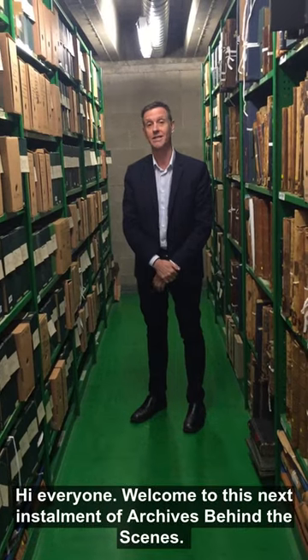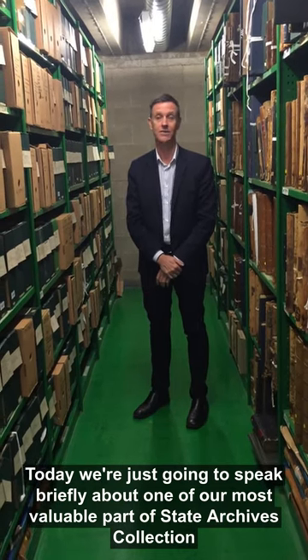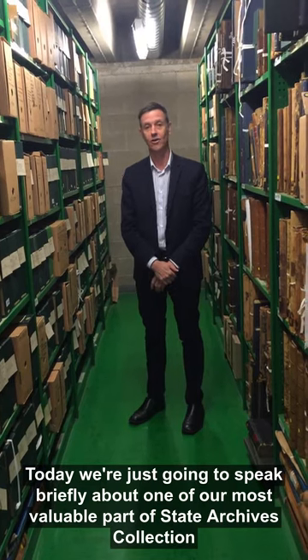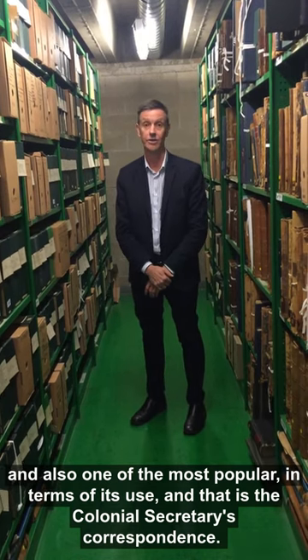Hi everyone, welcome to this next installment of Archives Behind the Scenes. Today we're just going to speak briefly about one of our most valuable parts of the State Archives collection, and also one of the most popular in terms of its use, and that is the Colonial Secretary's correspondence.